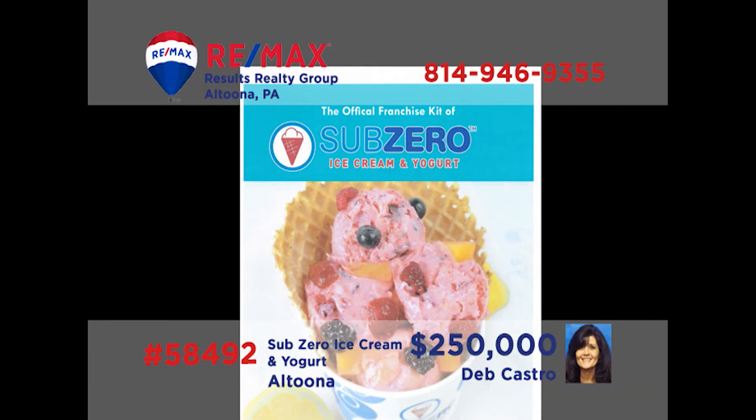Attention entrepreneurs — it's fresh, it's fun, it's science. Deb Castro has a fantastic business opportunity. SubZero, the largest liquid ice cream franchise in the world, is selling a local operation in the Altoona area. The offer includes name, sign, franchise, area developer rights, royalties, equipment, and inventory. There's also a lucrative mobile business that includes the vehicle and equipment. If you're ready to get into a fun business, call Deb today for the details.